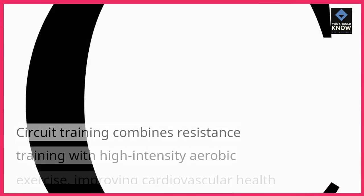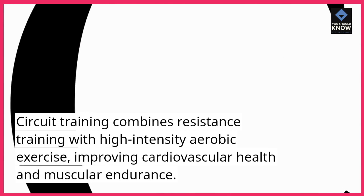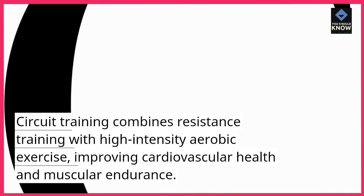10. Circuit training. Circuit training combines resistance training with high-intensity aerobic exercise, improving cardiovascular health and muscular endurance.